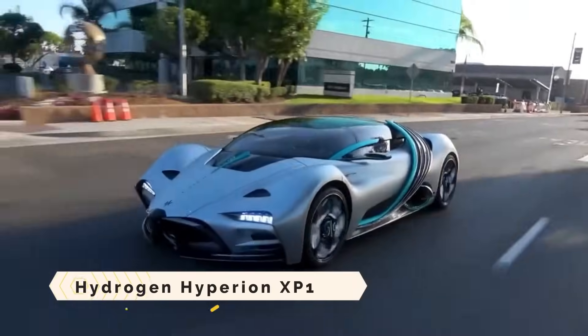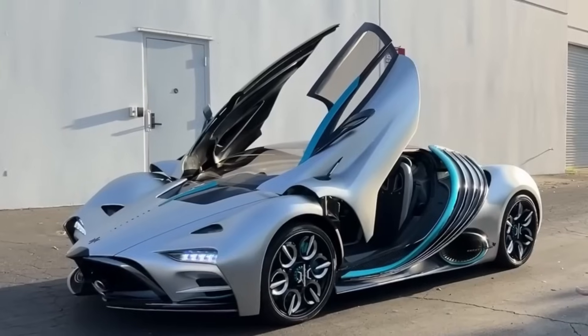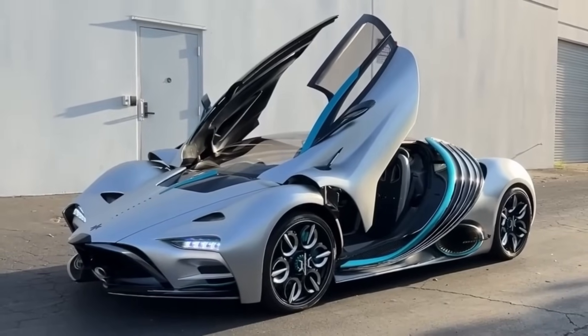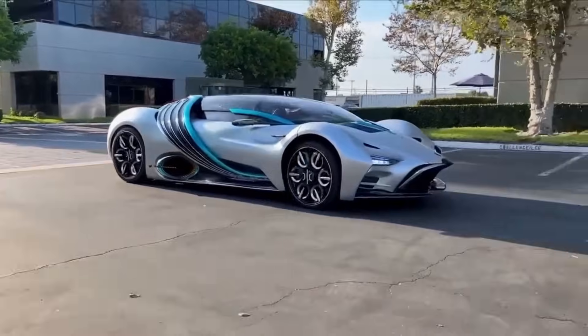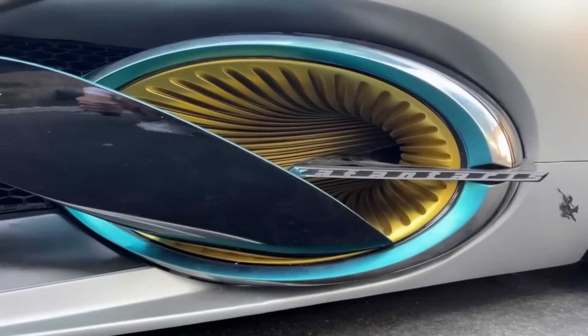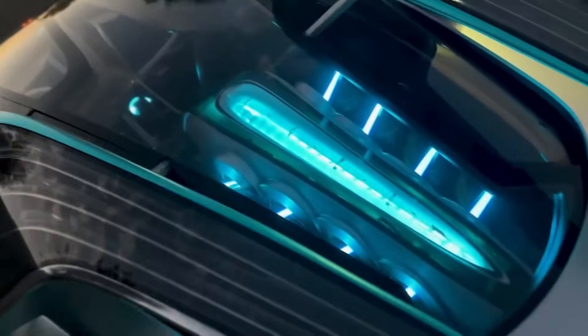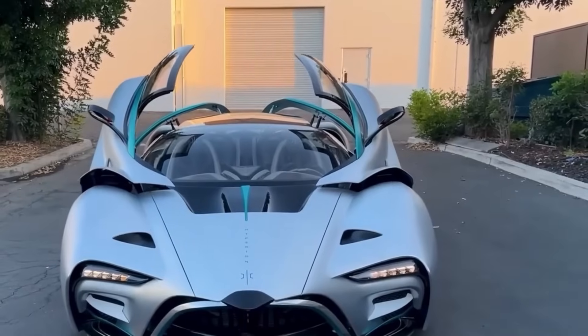There is a hypercar called the Hydrogen Hyperion XP1 that is fueled by hydrogen and promises to have a top speed of 221 miles per hour, a time of 2.2 seconds to go from 0 to 60 miles per hour, and a range of more than 1,000 miles. Electric motors are used to power the wheels.